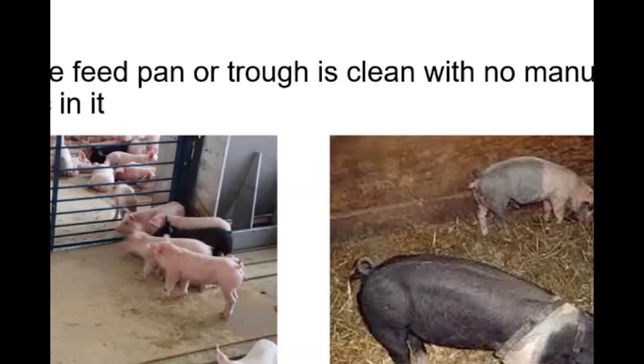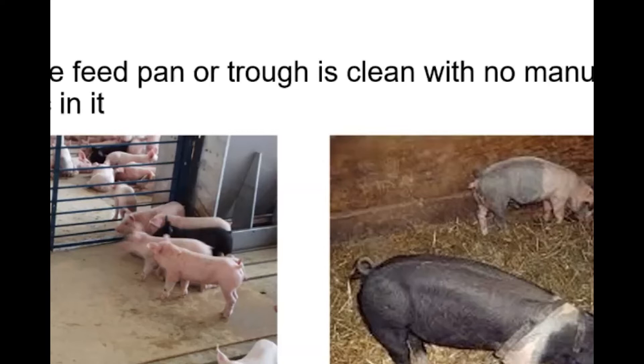Looking at feeding mats in the wean-to-finish barn: put feed on the mat about four to six times per day for the first few days, and pigs will be curious, go up, nibble on it, and start to learn to eat. If you're using a feed pan or feed trough, make sure it's kept clean with no manure, urine, straw, or foreign matter — nice and clean with water and feed only.